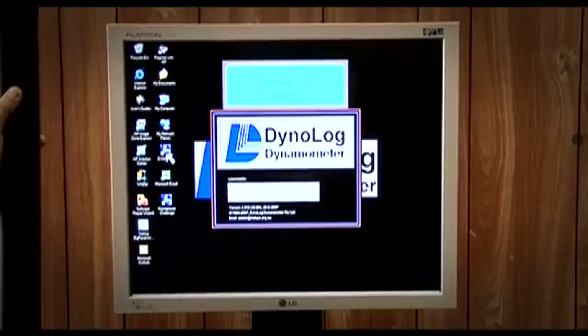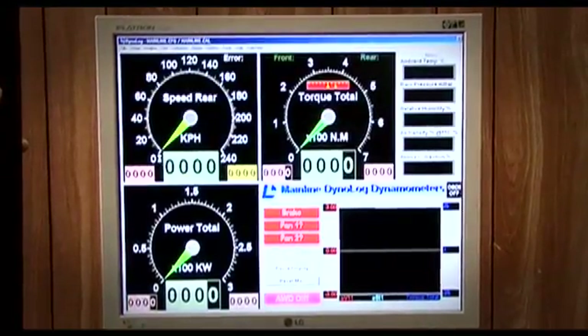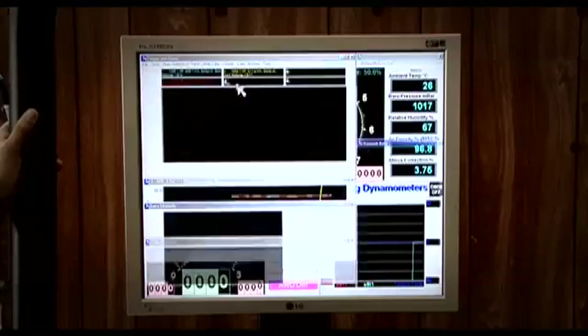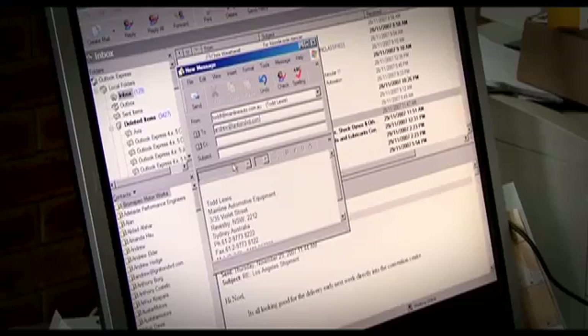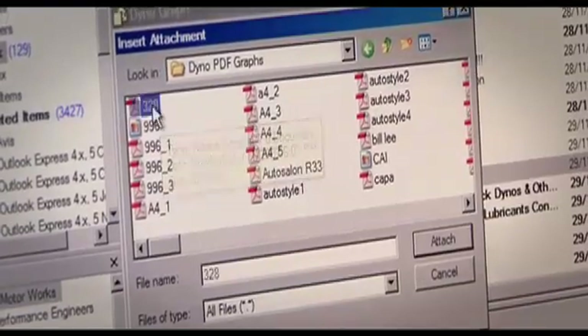The mechanicals are of the highest quality, but the Dynalog software takes things to a new level. The Dynalog software is highly advanced but also user-friendly and is constantly being refined and updated. Mainline Dynalog dyno owners receive free emailed software upgrades, ensuring they always have the latest features at their disposal.